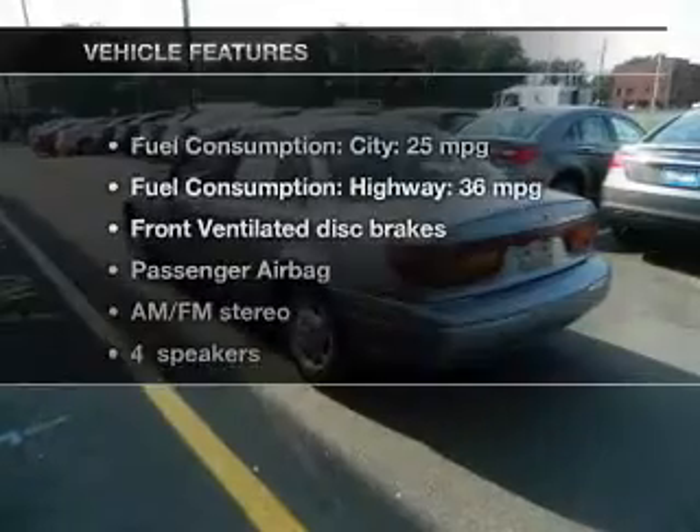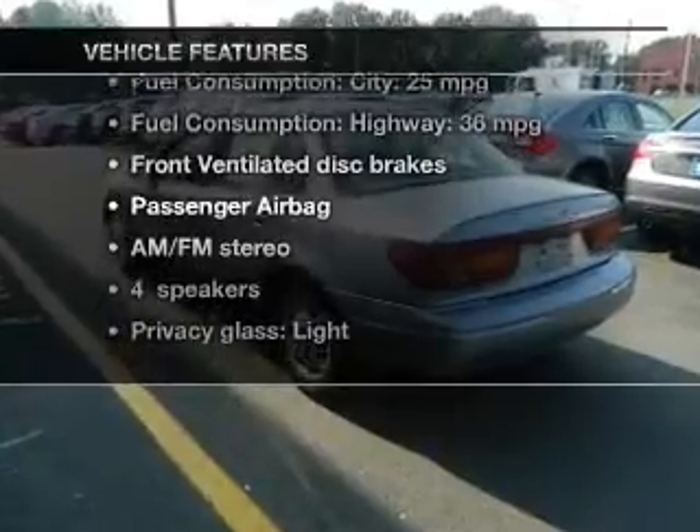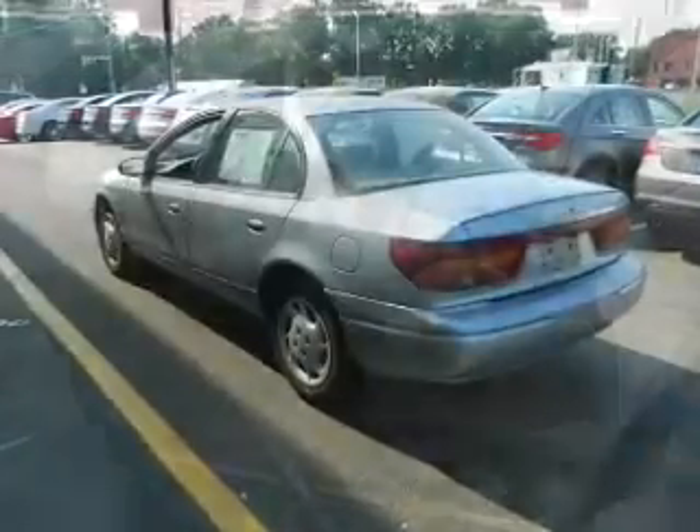And with these notable features, you won't want to miss out on the opportunity to own this amazing ride. An AM-FM stereo, power steering, an adjustable tilt steering wheel, and air conditioning.